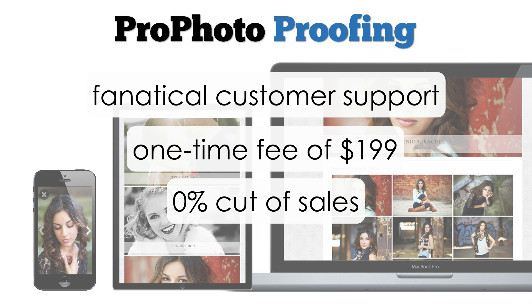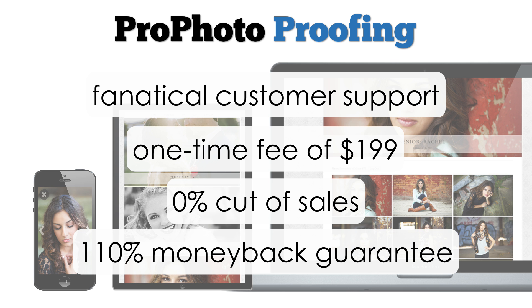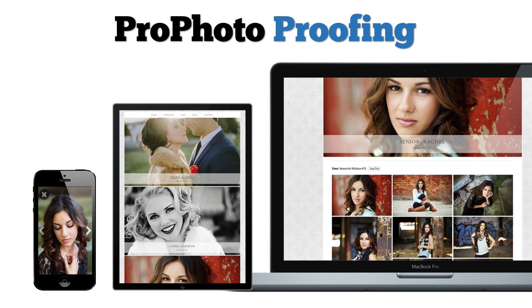Plus, it's backed by our 110% money-back guarantee. Profoto Proofing: the power you need from the name you trust. On sale today at Profoto.com.